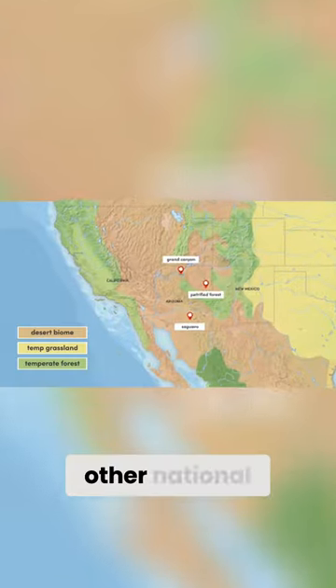One of the two other national parks located in Arizona, Saguaro is located to the south in the Sonoran Desert.